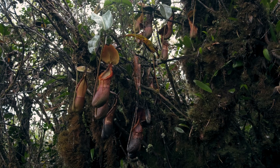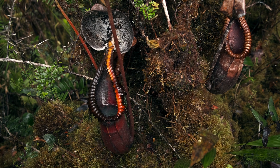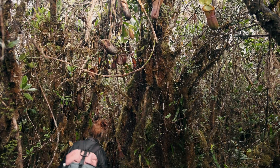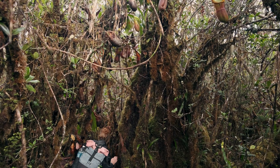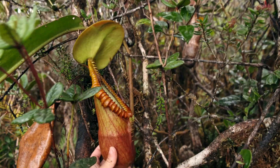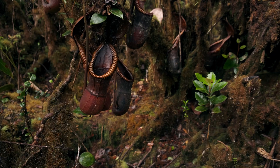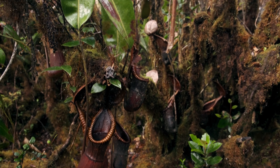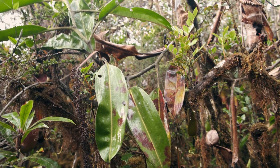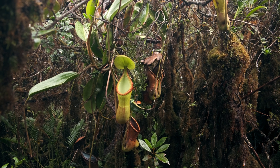The summit is home to the gigantic Nepenthes macrophylla, a highly endangered species of pitcher plant that is endemic to this mountain. The stems of these plants are incredibly long, often tens of meters, vining across the mountain trees. Everywhere we look, the gigantic pitchers of Nepenthes macrophylla are hanging above our heads.